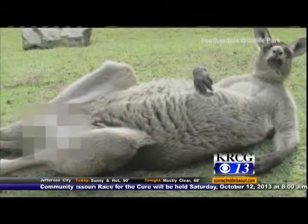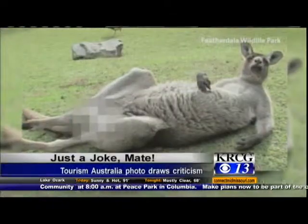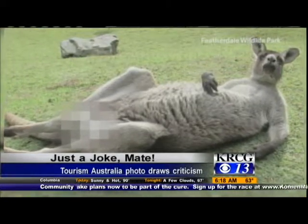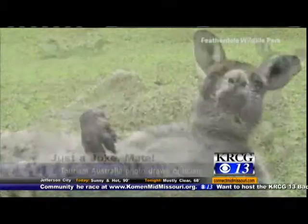Time for Clips and Quips. A photo of one of Australia's most iconic animals is causing a stir in the land down under. It shows a kangaroo lounging in the sun in a wildlife park in Sydney. But when Tourism Australia put it on their Facebook page, this is how it looked — the animal's privates were pixelated. One vocal group of opponents believes censoring the animal is just plain wrong, and the debate has taken over social media in Australia. Tourism Australia says the whole thing was meant as a joke.